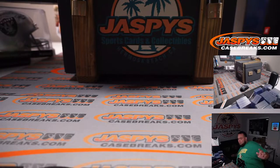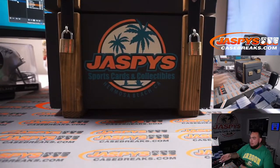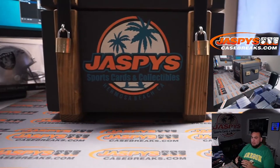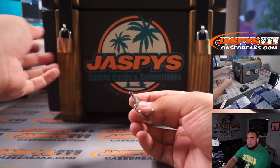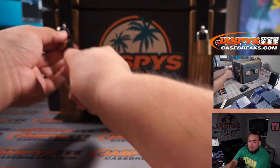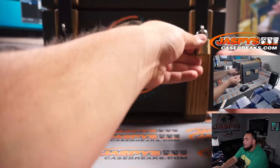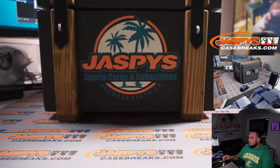So just so you guys can see the crate — this is very popular that we do over on Instagram, but we do hit drops over there. Here we do random hits because it's a little bit easier. But again, everybody is guaranteed a hit, and in this hit crate, no less than about a thousand bucks.